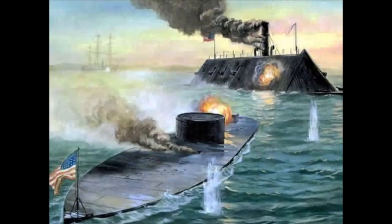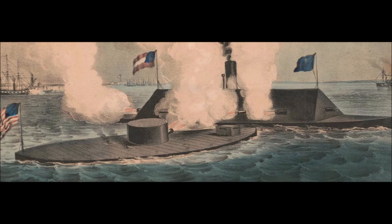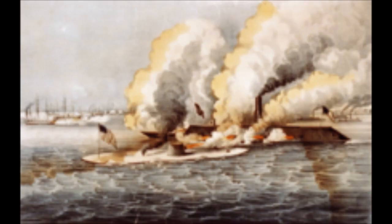The next day on March 9, 1862, the world's first battle between ironclads took place. The smaller, nimbler, and faster USS Monitor was able to outmaneuver the larger, slower CSS Virginia. But neither ship proved able to do any severe damage to the other, despite numerous shell hits by both combatants, many fired at virtually point-blank range.